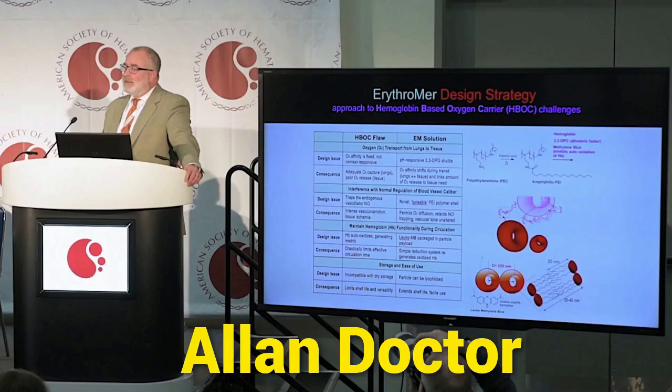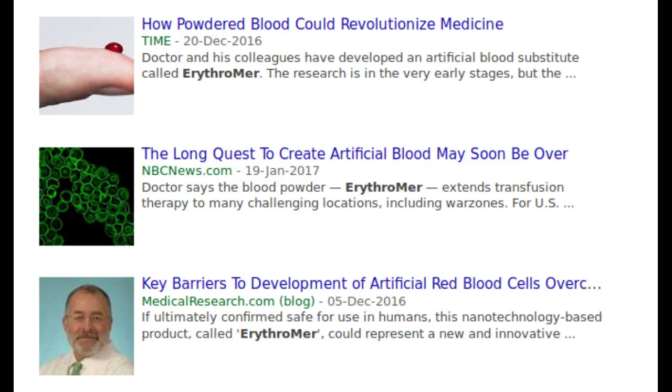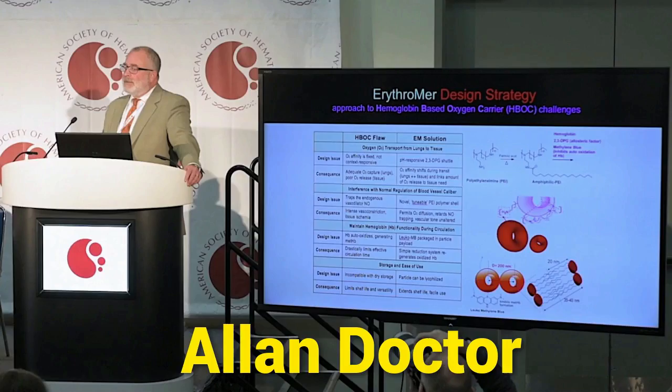According to Allen Docter, a physician and researcher at Washington University in St. Louis, people can't show up fast enough and then the system can't draw their blood fast enough to meet the need during mass tragedies. Allen Docter's lab has been working to create a blood substitute called Erythromer, comprised of human hemoglobin sourced from the red blood cells in expired blood at blood banks, and a synthetic polymer.